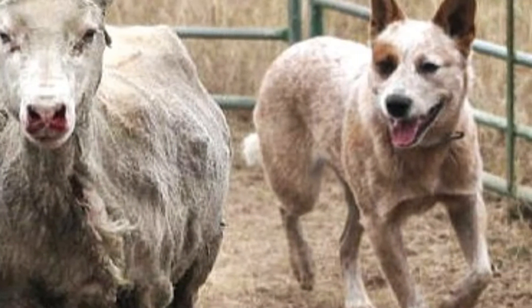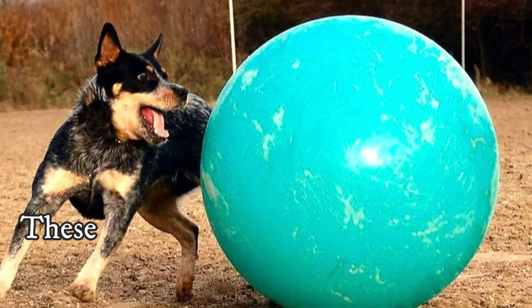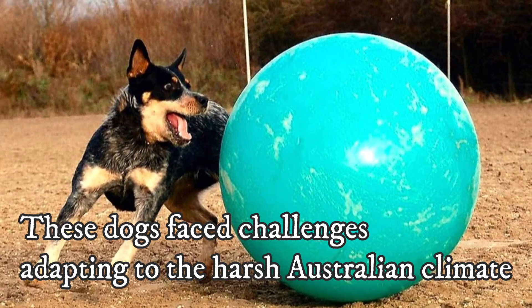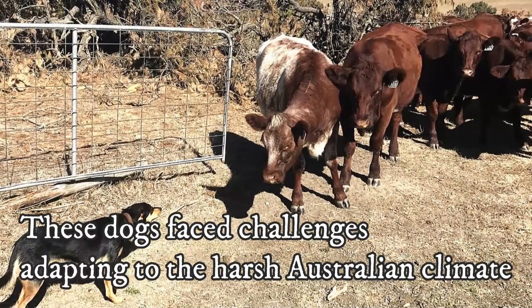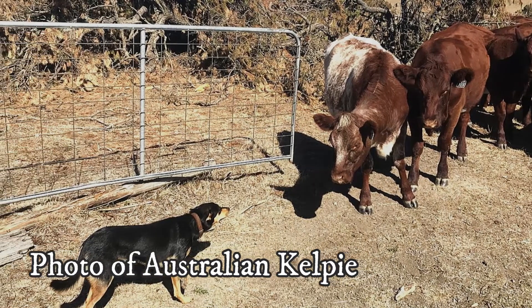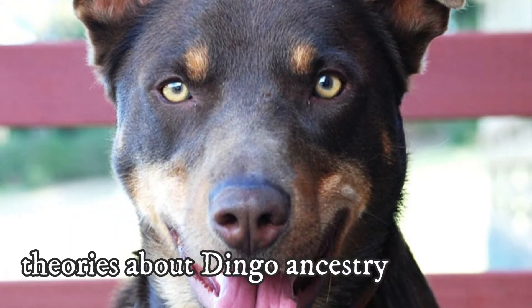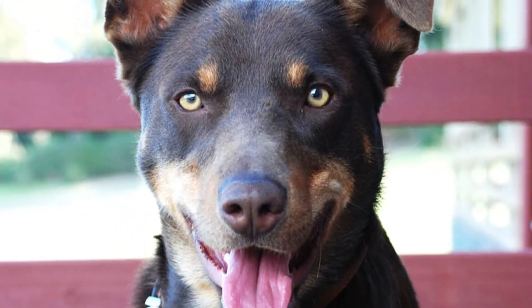Their origins trace back to British dogs, loosely referred to as Collies, which were brought to Australia by early settlers. These dogs faced challenges adapting to the harsh Australian climate, and while the exact ancestry is uncertain, it is believed that both breeds may have been crossed with local dogs. There have also been theories about dingo ancestry, but this theory remains uncertain.